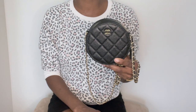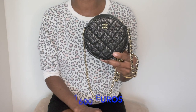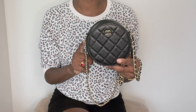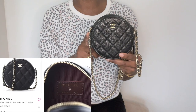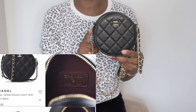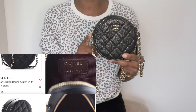It currently retails for $2,700 US dollars — I will also leave the equivalent in euros on the screen. However, I paid less than retail value, and that is one of the reasons why I wanted to purchase this bag from the pre-love market. As of today's video, Fashionphile currently has the same exact bag on their website for about $75 less than retail value, so that's not a huge savings.